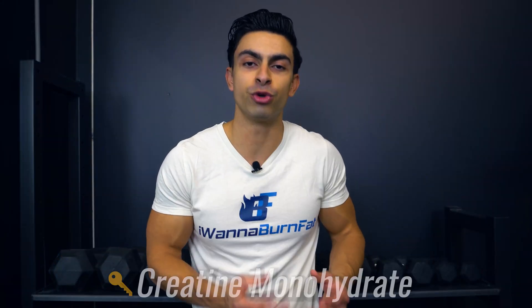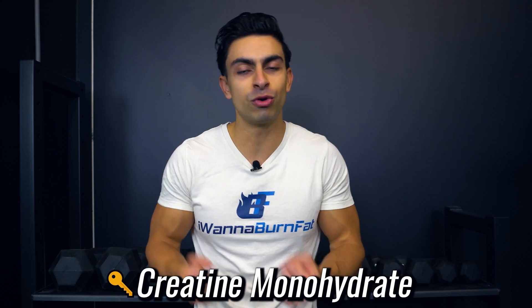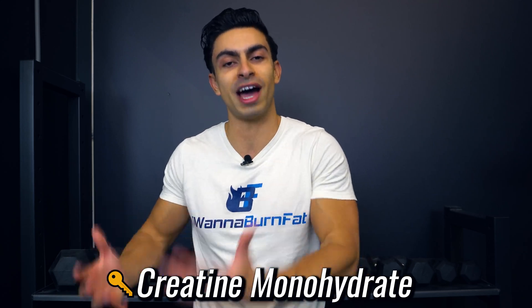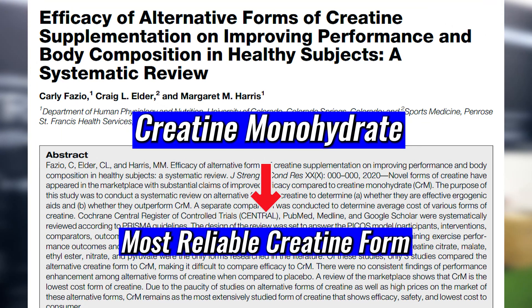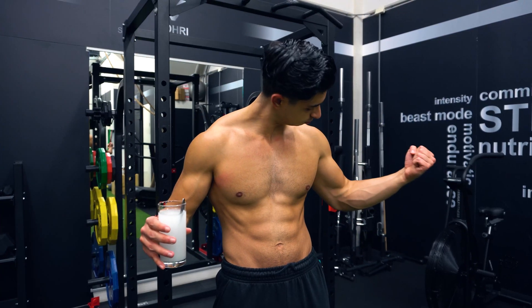When talking about taking creatine, I am specifically referring to creatine monohydrate. There are many forms of creatine you could take, but creatine monohydrate is the form that has been studied the most and is most reliable. Research shows that other forms of creatine do not provide greater benefits than creatine monohydrate, despite some of the claims made by certain supplement companies.